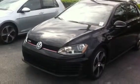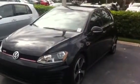Good morning Jesus, this is Kyle from David Moss Volkswagen South. I just want to take a minute to give you a quick overview of the Volkswagen GTI.